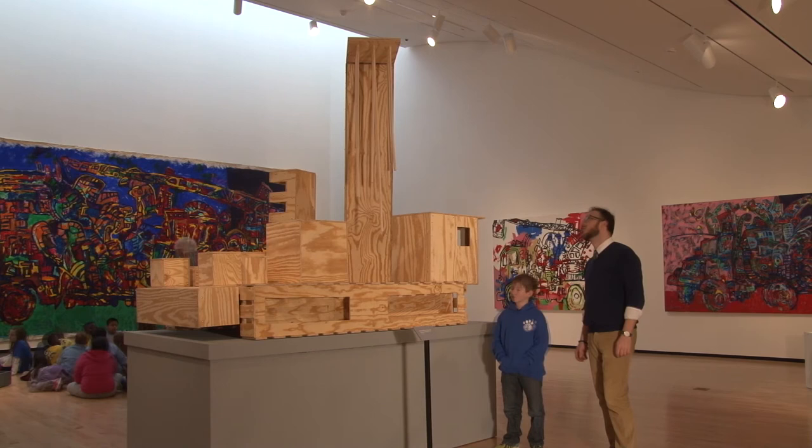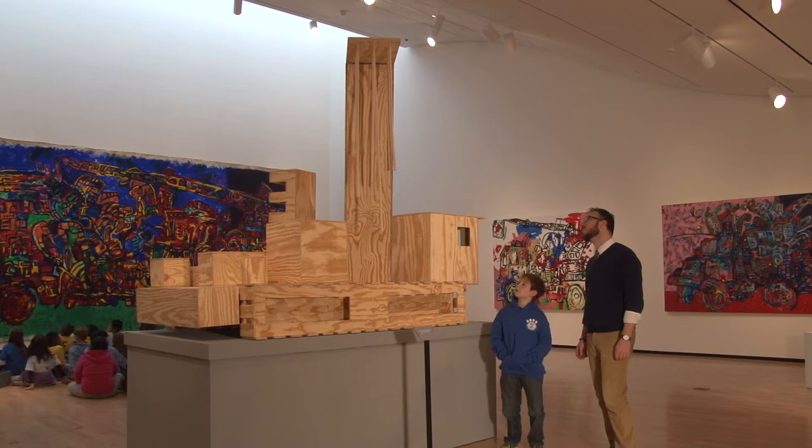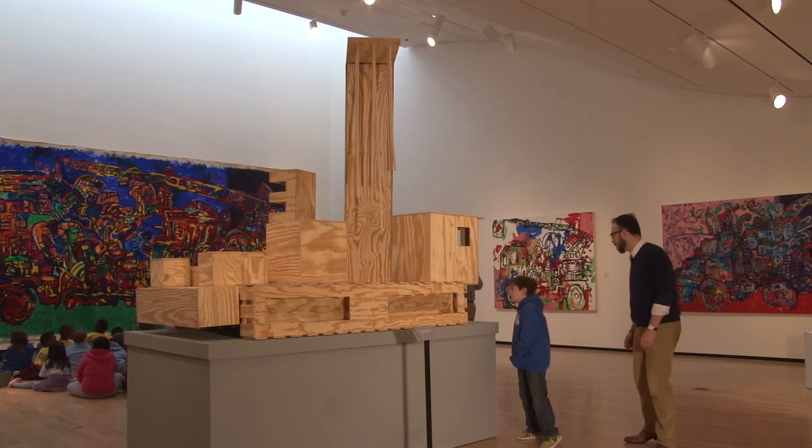An interesting thing about those hanging things is that they're all different sizes. Yeah. Why do you think he did that? I don't really know. What else did you like about this one? When you come over here and view that side, it looks cool on the inside. Oh yeah, it does, doesn't it?